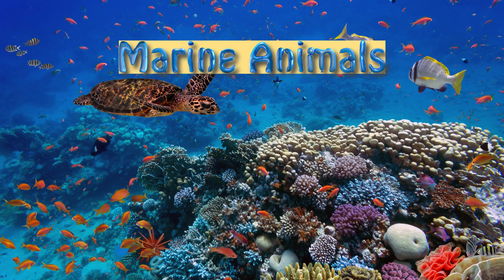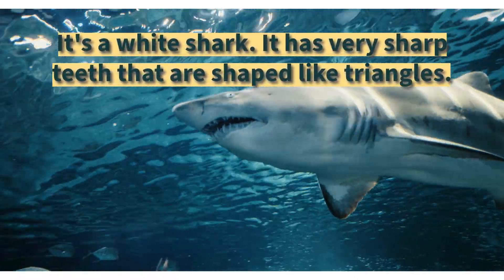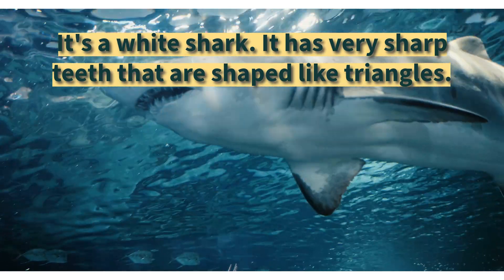Marine animals. It's a white shark. It has very sharp teeth that are shaped like triangles.